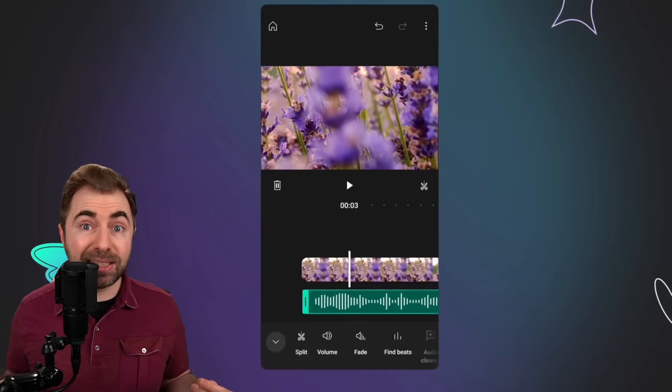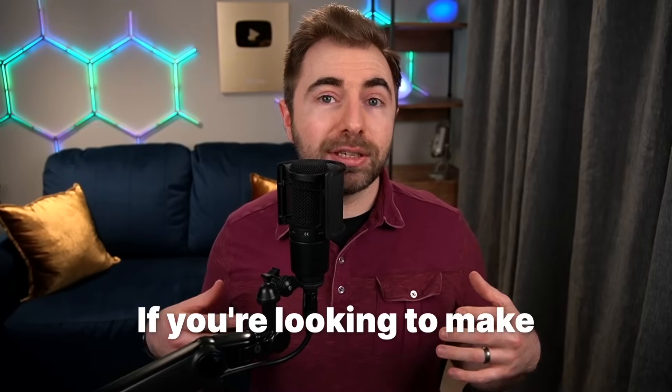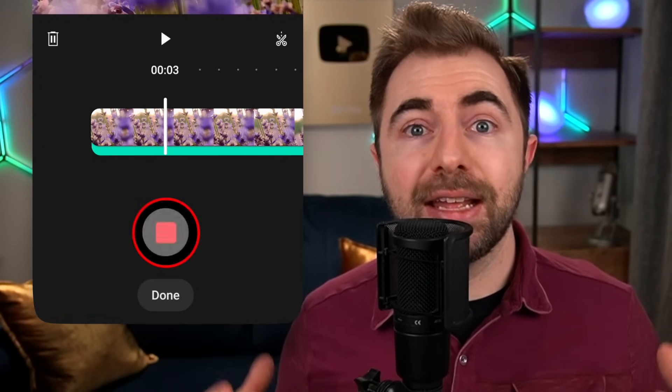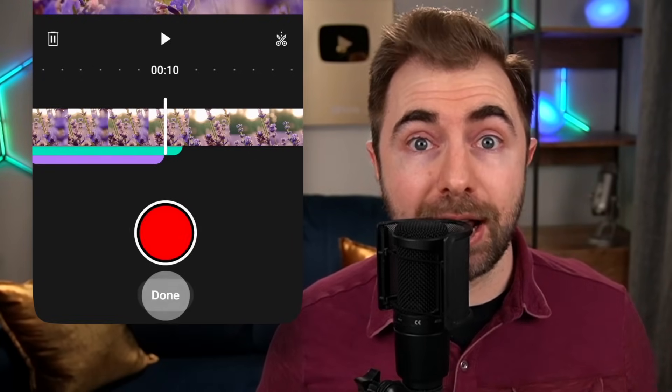The AI can detect beats of songs and then time your clips to synchronize with the music. If you're looking to make nice, professional, high-quality videos, this is going to save you a lot of time. The purpose of this app is to cut down on the tedium of editing videos and thus make it more accessible for so many more people to get into content creating.